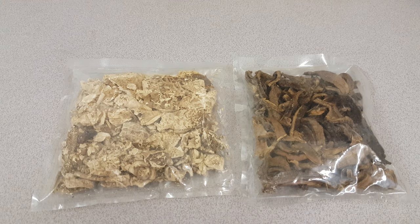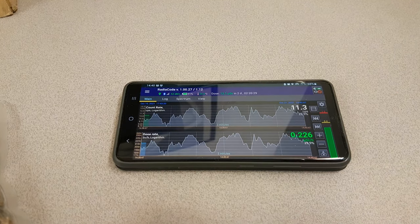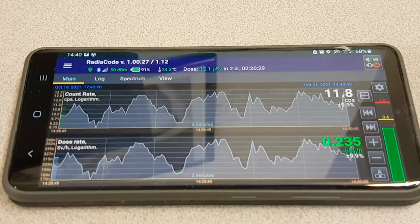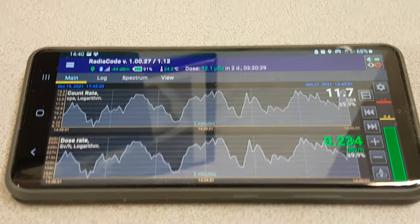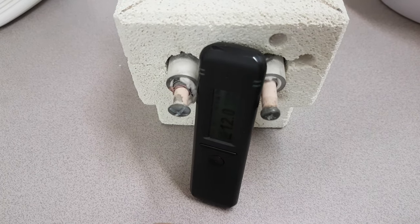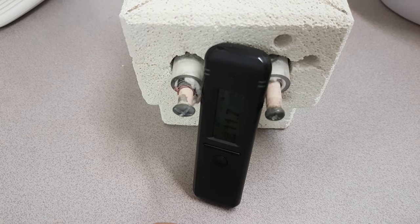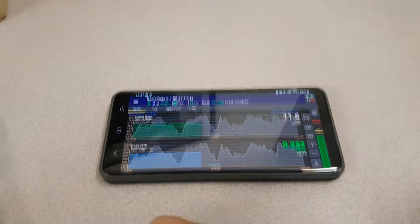I decided I was going to get some data using an Android device. Here is the Android device. In addition to that, I've also had the RadioCode over here looking at the Lion 4 reactor for the best part of a day, and we're going to look at that data live — that's what you see on the screen here now.